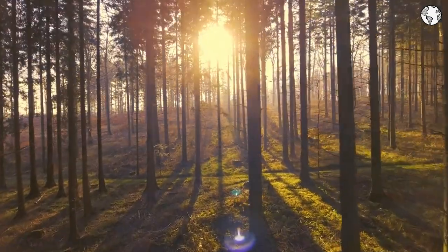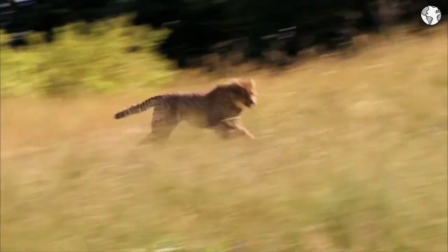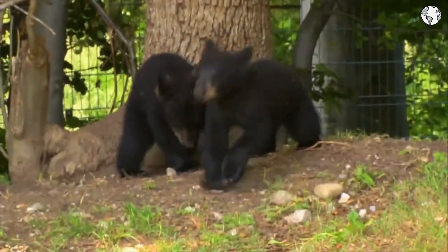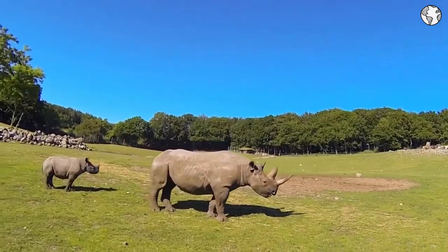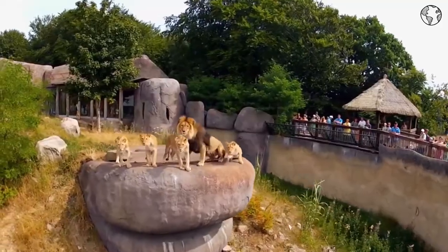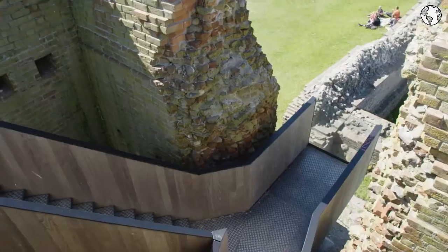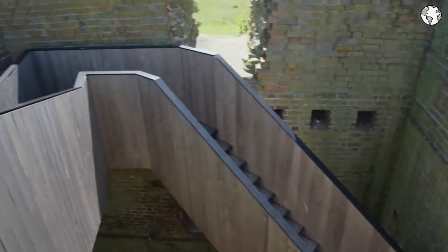Being a budget-friendly destination, visitors to Mols Bjerge National Park can save money by staying in budget-friendly accommodations such as hostels, campsites, or self-catering apartments. Food and drink options are also available at reasonable prices, with many local restaurants and cafes offering traditional Danish cuisine.